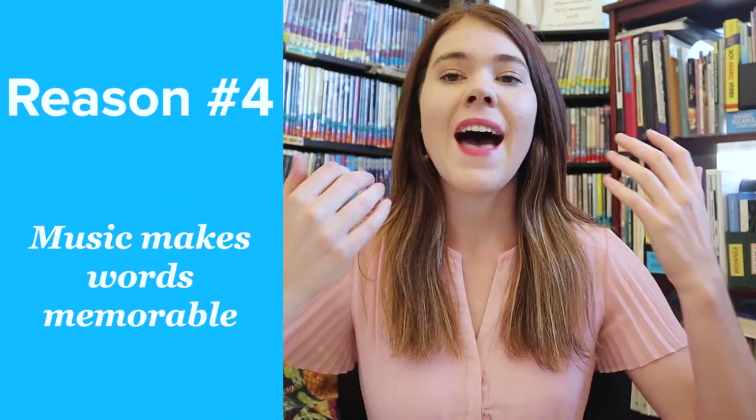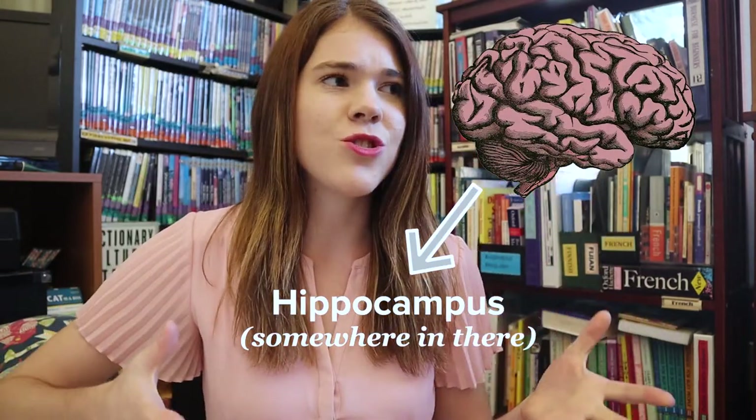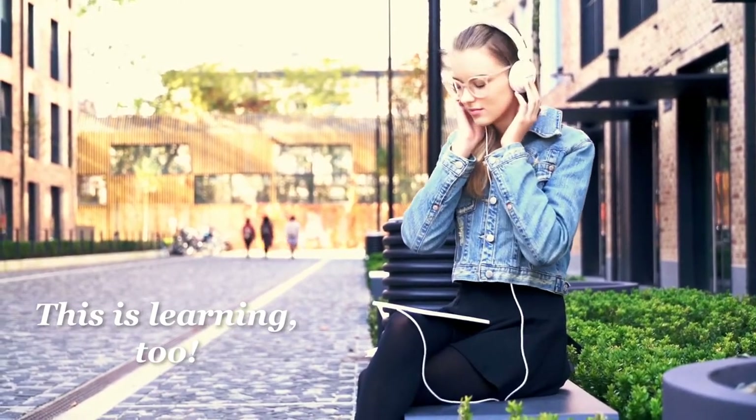Fourth, music makes words memorable. As we listen to the same music repeatedly, it activates a part of our brains in charge of long-term memory. It's very easy for us to memorize lyrics in songs even if we're not actively trying to do so — the music itself makes the lyrics more memorable, which is definitely helpful when you're learning a language.